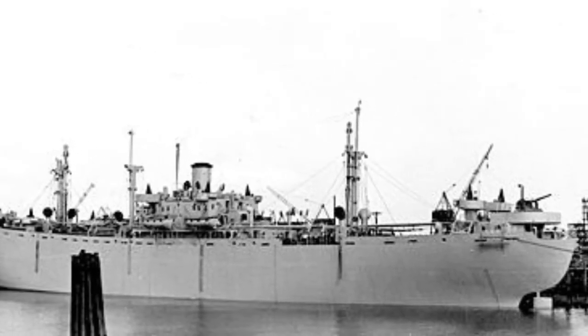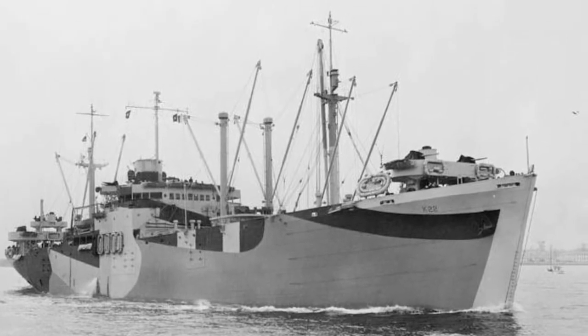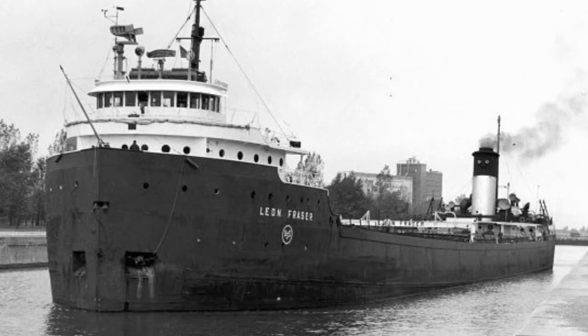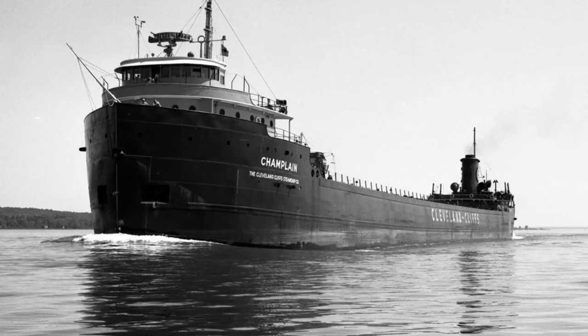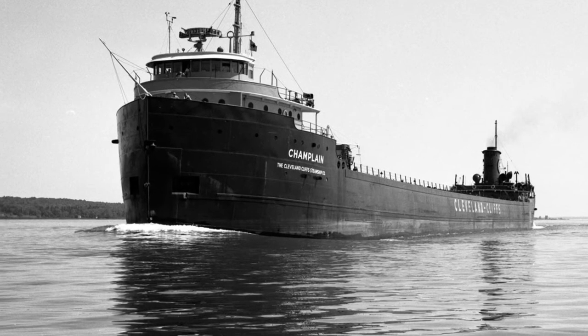When the Second World War broke out, another emergency shipbuilding program was established to support the countries fighting against Nazi Germany. When the U.S. joined the war in 1941, the shipyards turned their attention to building many bulk carriers, which would carry the necessary materials for supporting the U.S. in the war.